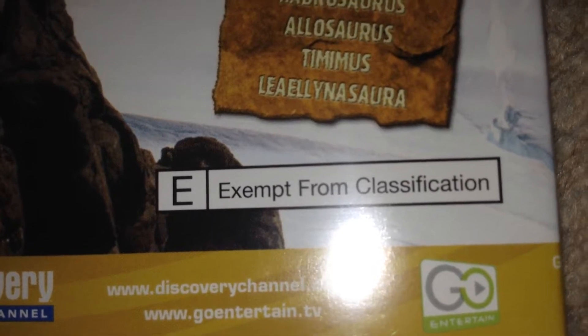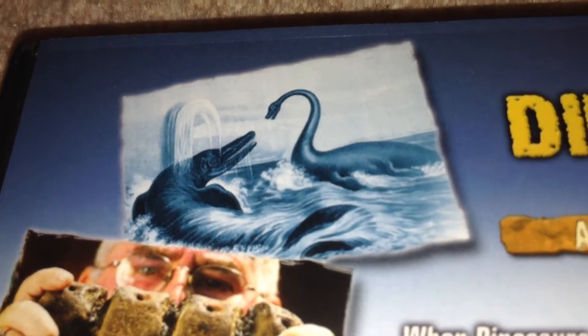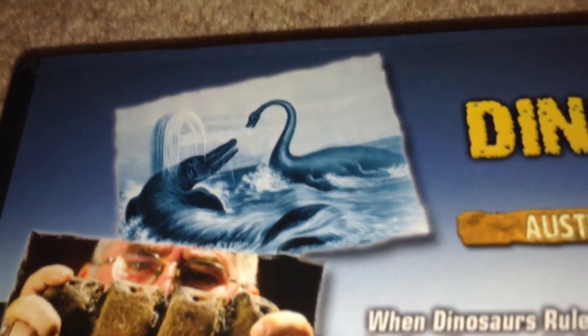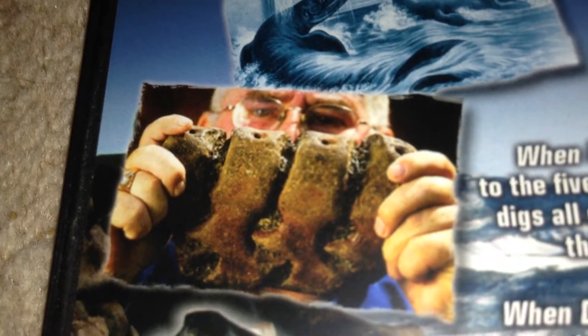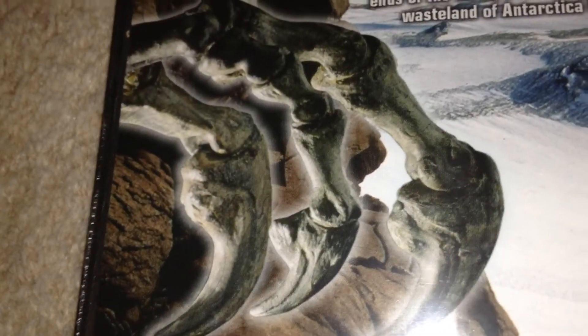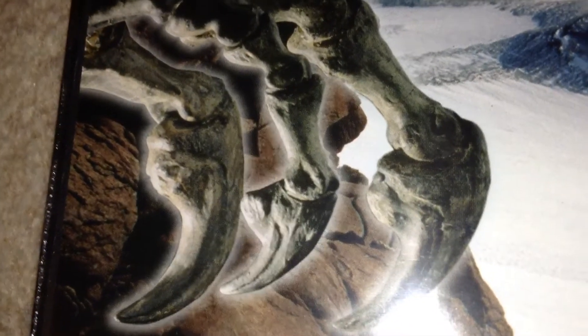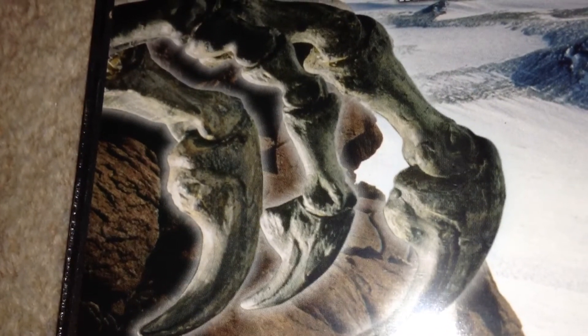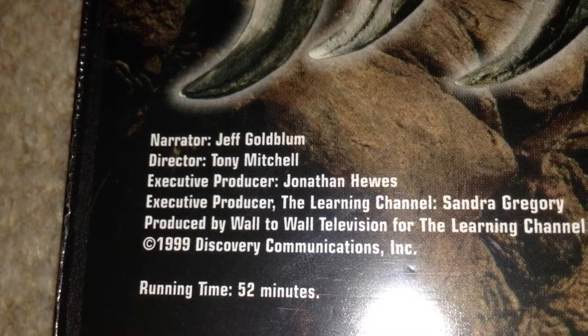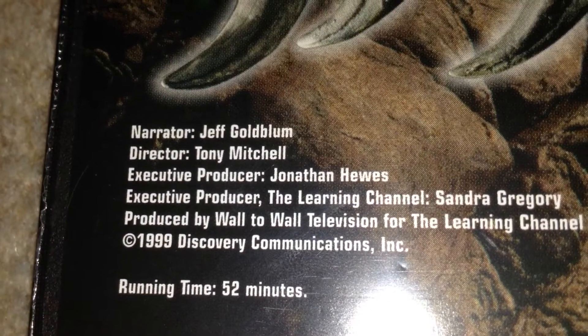Here we've got the E-logo for example classification, and up here we've got some pictures. This one here has got a mosasaur and a plesiosaur fighting, by the looks of it. Here we've got possibly a dinosaur expert looking at a fossil, and here we've got some claws — I first thought they were an allosaurus's but they might also be raptors.